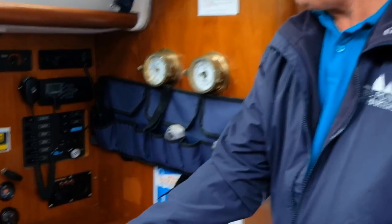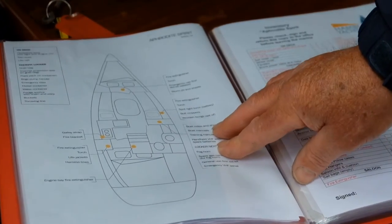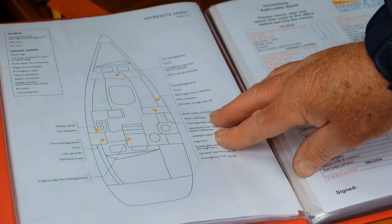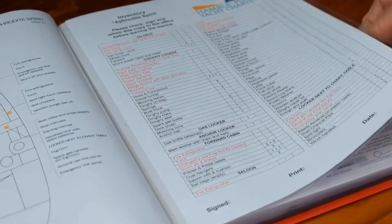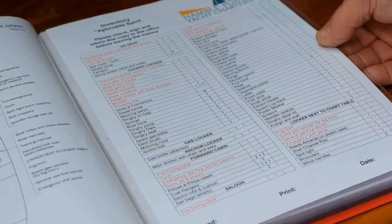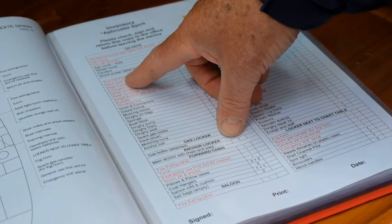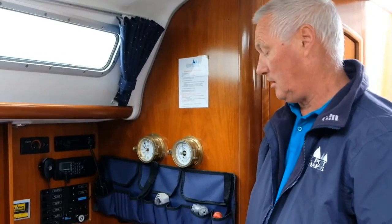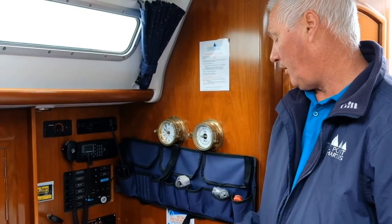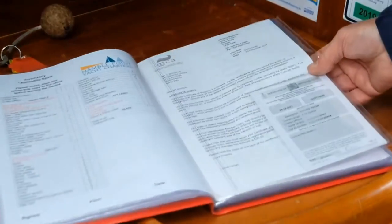On the next page, which is an important one, is one again showing you where all the safety equipment is on board and where it's stowed. Next to that we have another copy of the inventory - do pay close attention to what's in red because that is all your safety equipment that is on board and it tells you exactly where it is.